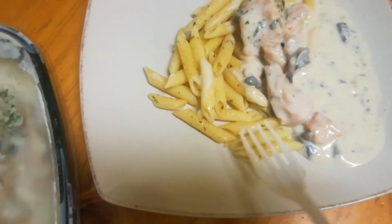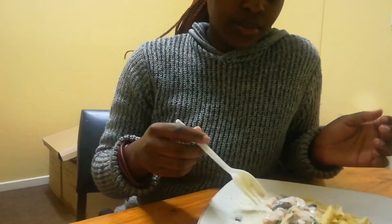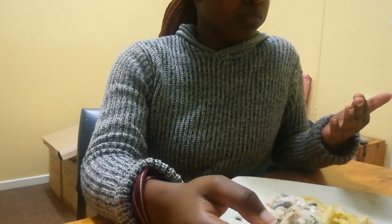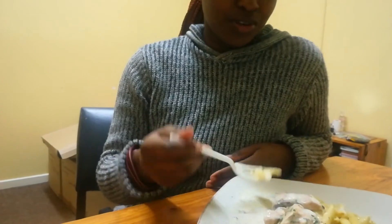I'm eating with a plastic fork because I don't have a fork — just a spoon and a teaspoon and no knife. But it tastes so good, it's so good.